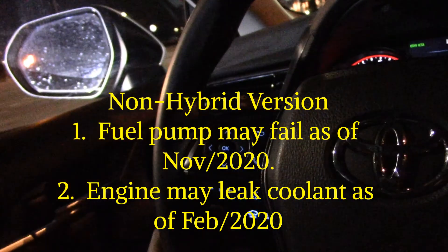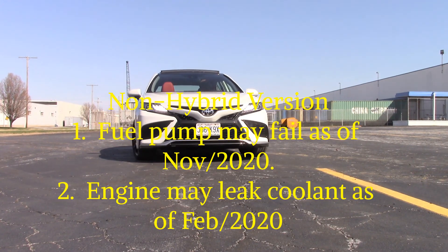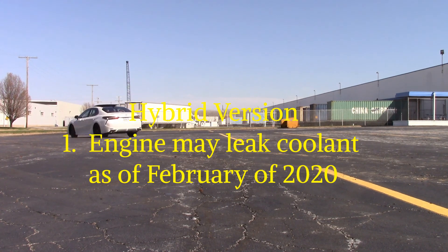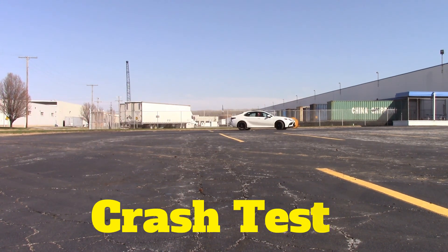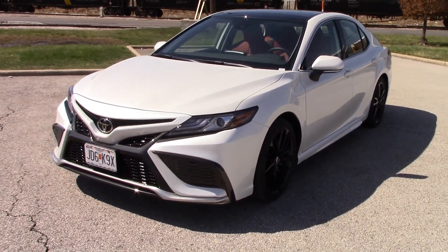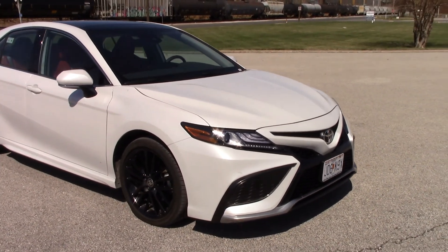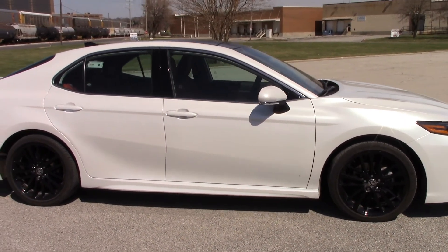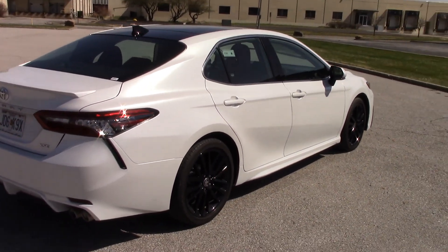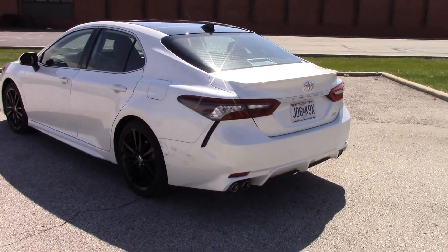Consumer Reports rates the Camry 88 out of 100, number one out of 11 mid-sized cars, with predicted reliability 5 out of 5. JD Power gives an overall score of 82 out of 100, quality and reliability 82, driving experience 77. Edmunds gives 7.7 out of 10. Car and Driver rates 7.4 out of 10. U.S. News gives 8.4 out of 10 with reliability 3.5 out of 5. NHTSA reports no recalls for the 2021 Camry; there were two recalls for the 2020 non-hybrid and one for the hybrid. NHTSA overall safety rating is 5 out of 5 — frontal, front driver side, and front passenger side all 5 out of 5.